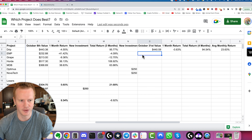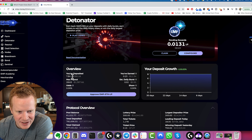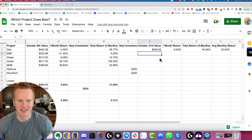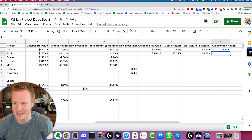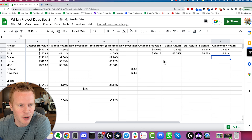EMP is next. I understand that the detonator was not the best place to put this, but we are up to $380.18. It's actually up 63% this month and 56% over four months, which has averaged 14% per month.